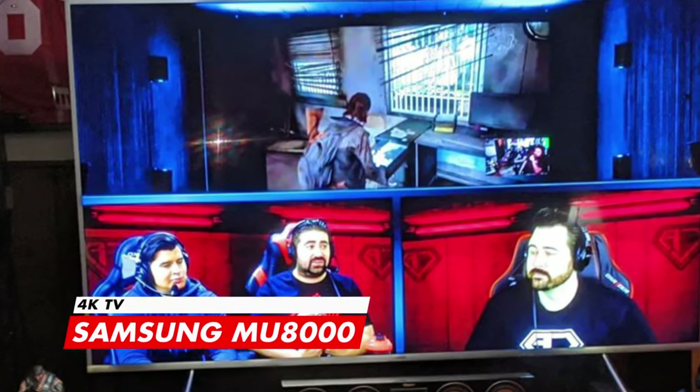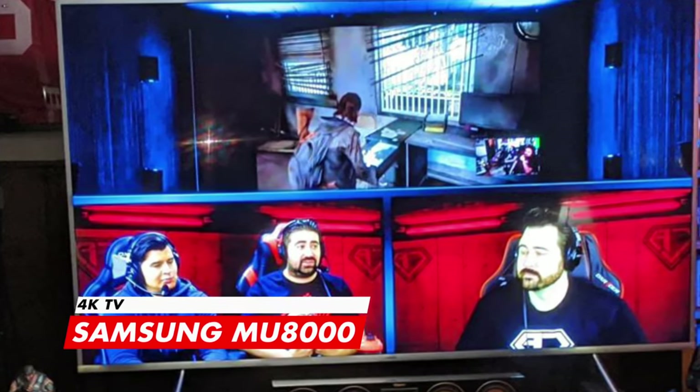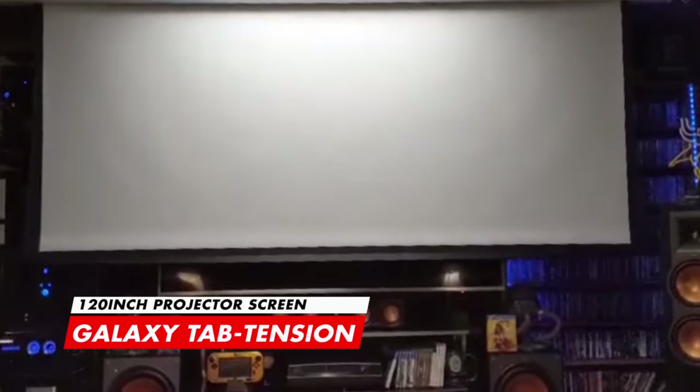So let's start off with his home theatre setup. This cosy room is temporarily wired for a complete 7.5.4 surround sound system but has major upgrade plans to a 7.5.6 system. For the display we have the 75-inch Samsung MU8000 4K TV featuring HDR1000 with 240 motion rate. But that's not all — with the touch of a button his screen expands from 75 inches to a monster 120-inch motorised E-Galaxy tension screen.